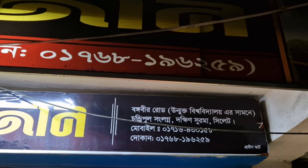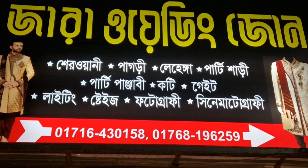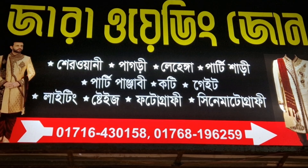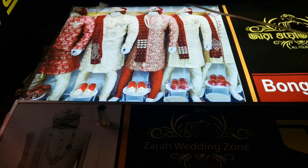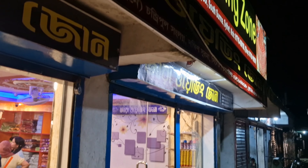Assalamualaikum warahmatullahi wabarakatuh. Welcome to Oksoslity Blogs. I'm going to go to the shops of Zara Wedding Zone, Bongobir Road, Sunday Pool, Dokkin Surma Select.